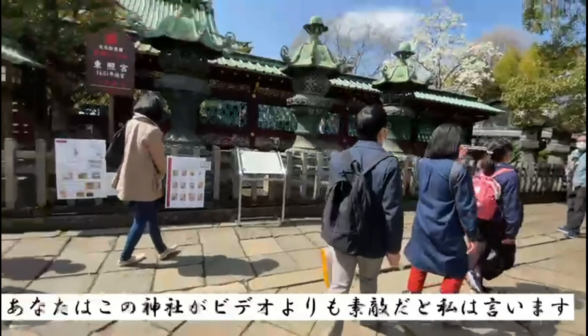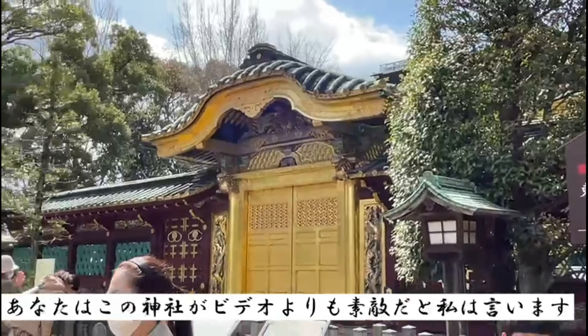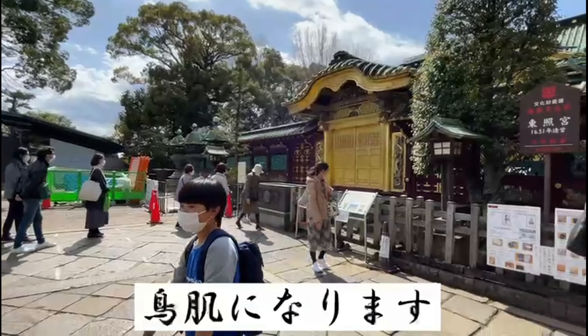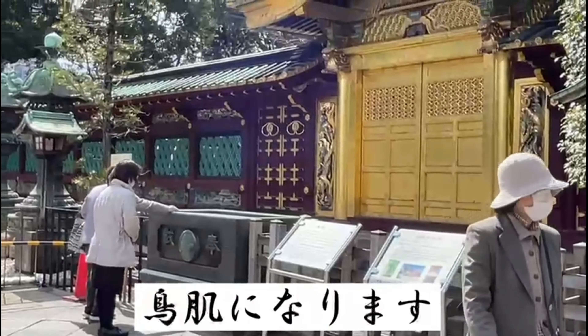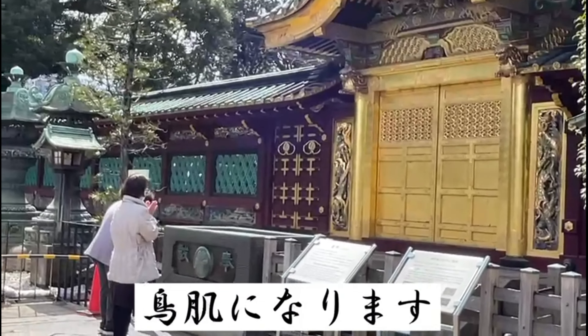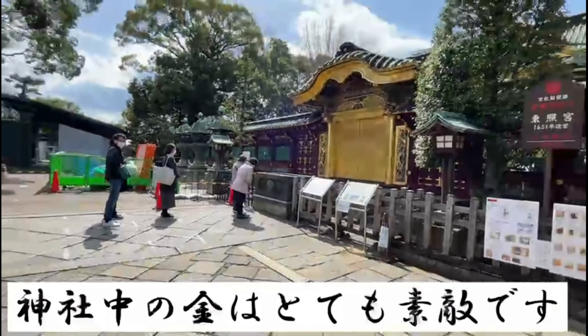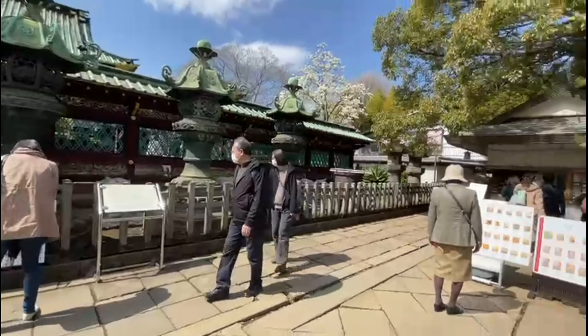Even seeing it here in this vlog, imagine how much more impressive it is when you see it in person at Ueno — it genuinely gives you goosebumps. The shrine is surrounded by gold — and that is real gold, I promise. What surrounds it is truly real.